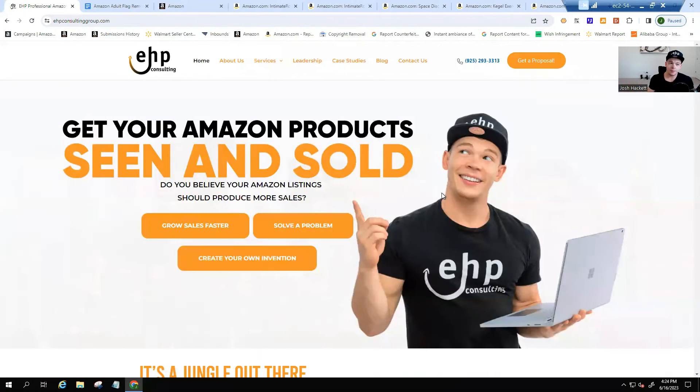I'm Josh Hackett, CEO of EHP Consulting Group. We are a consulting company that helps you manage products, launch products, and even create an invention. We have small clients with a little boutique all the way up to larger clients featured on Shark Tank making multi-million dollars. We also work with clients who have an idea and want us to figure out an invention through product research.